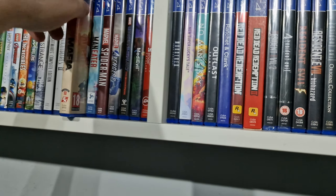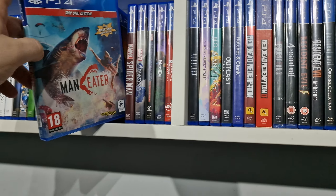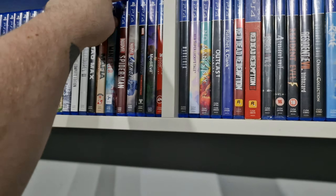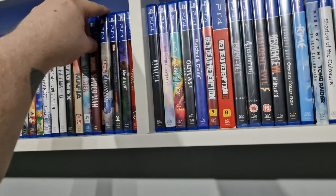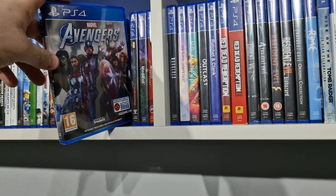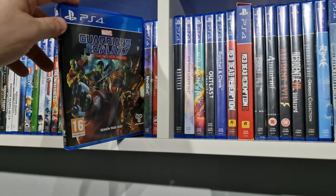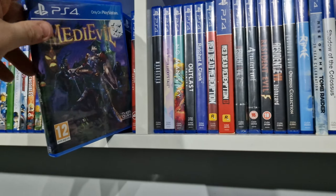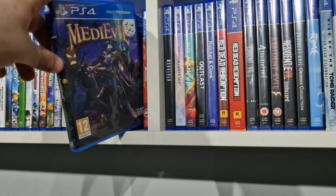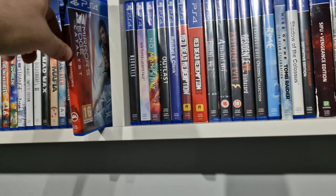Mafia Definitive Edition, Maneater — really good game. Marvel's Spider-Man the original one, Marvel Avengers, the Telltale Guardians of the Galaxy, and Medieval. Mirror's Edge Catalyst.